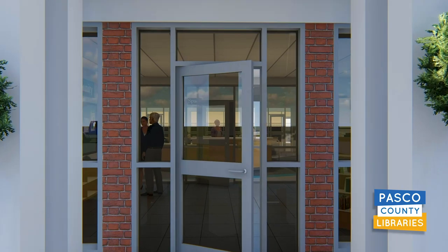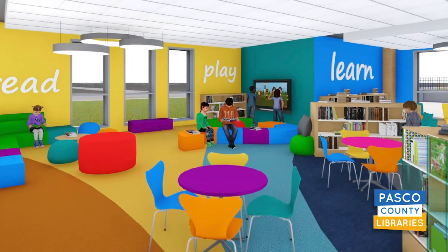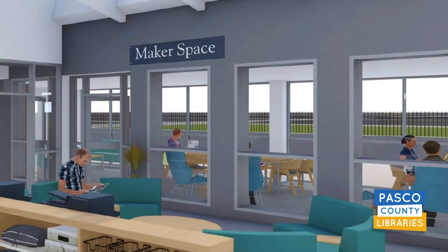Here's what you can expect to see when we reopen in the fall: expanded spaces for children and adults, a separate teen and young adult area, an inviting lobby, study rooms, and a full maker space.